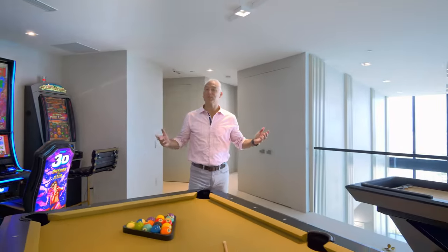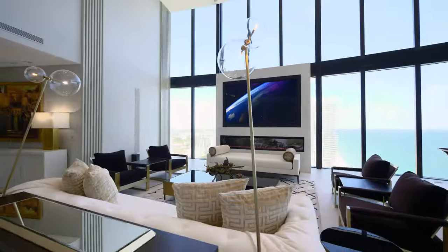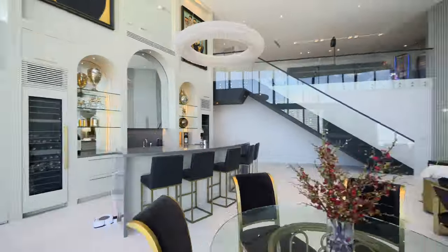What can we expect from this residence? Two levels of expansive living spaces and unique features such as this impressive custom-made Sony TV, wet bar, and 22-foot ceilings.